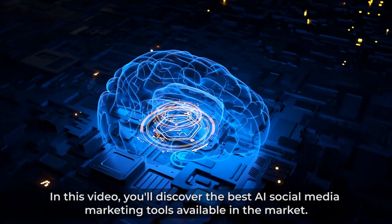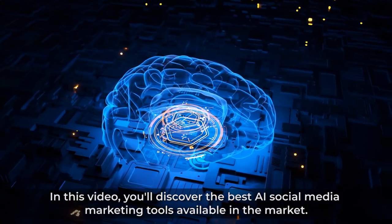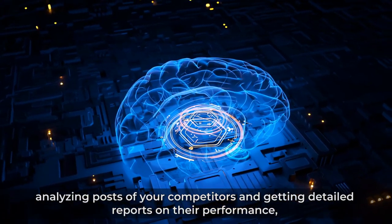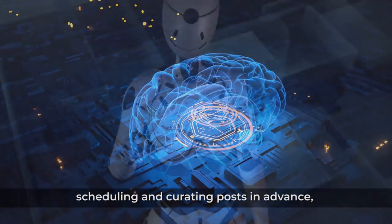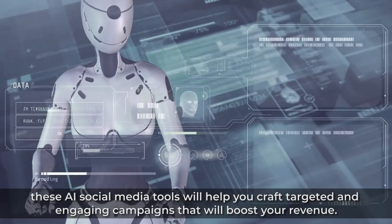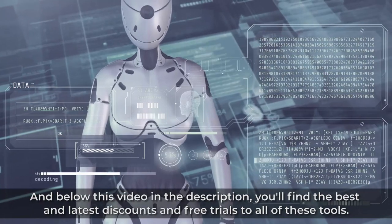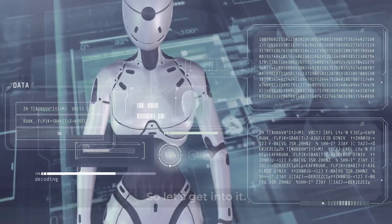In this video, you'll discover the best AI social media marketing tools available on the market, capable of automating your social media marketing campaigns, analyzing posts of your competitors, and getting detailed reports on their performance, creating posts and ad creatives based on information about your business, scheduling and curating posts in advance. These AI social media tools will help you create targeted and engaging campaigns that will boost your revenue. Below this video in the description, you'll find the best and latest discounts and free trials to all of these tools. So let's get into it.